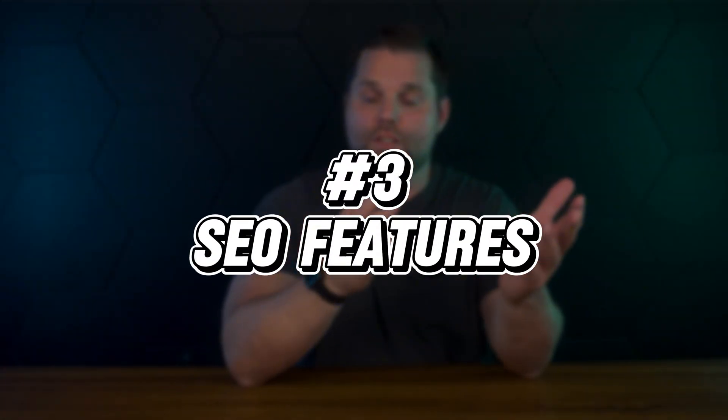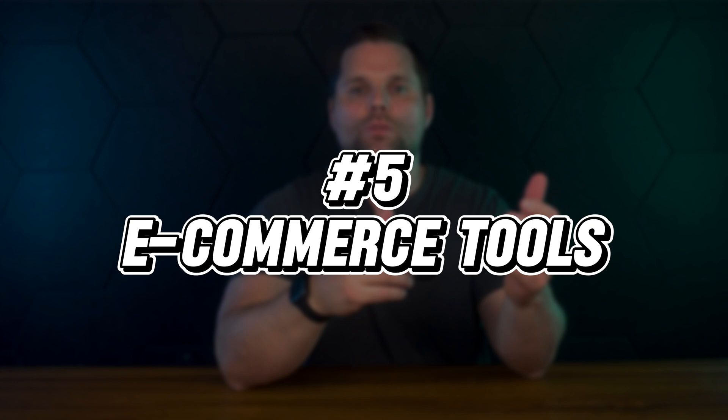Then there's SEO features — search engine optimization — and this is huge. It's the stuff that makes it so you can actually get found in Google and other search engines, getting people to come organically to your website for more traffic. A beautiful site doesn't mean much if no one can find it. Make sure the builder lets you customize page titles, meta descriptions, image alt tags, and that it loads fast, especially on mobile. Cost is obviously another big factor — don't just look at the monthly fee; check what's actually included. You might be paying extra for forms, backups, or analytics, and that cheap plan can get expensive very fast. If you're selling products or services, look closely at the e-commerce tools — some platforms are really built for it, and others just tack it on.